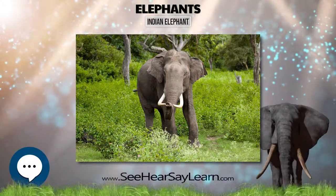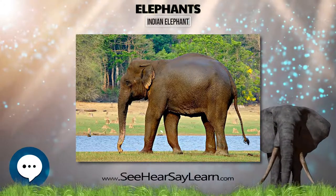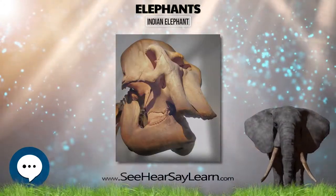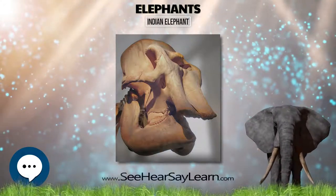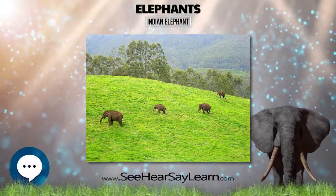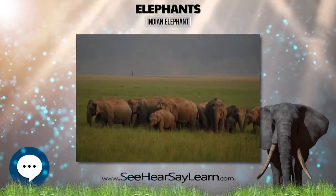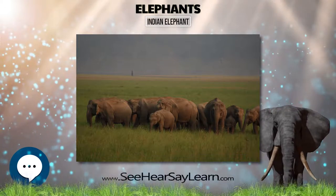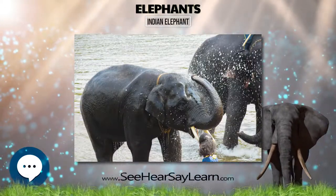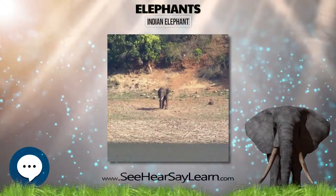In Bangladesh, forested areas that served as prime elephant habitat have undergone drastic reduction, which had a severe impact on the wild elephant population. Habitat loss and fragmentation is attributed to the increasing human population and its need for fuel wood and timber. Illegal timber extraction plays a significant role in deforestation and habitat degradation. As a result of the shrinking habitat, elephants have become more and more prone to coming into direct conflict with humans.